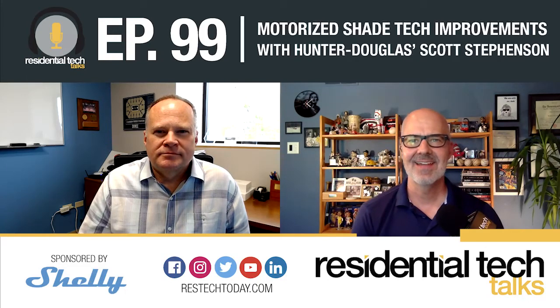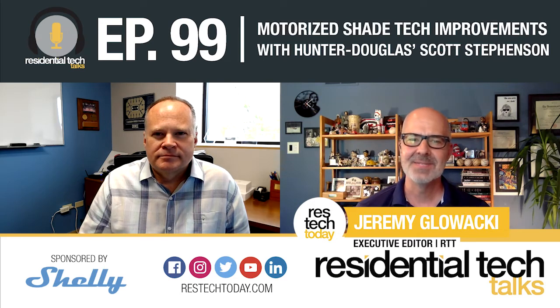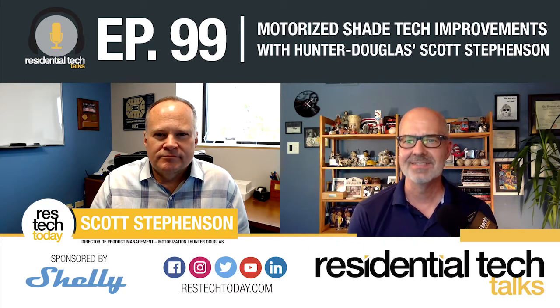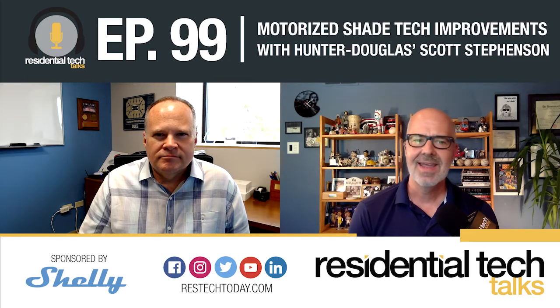Welcome to Residential Tech Talks. I'm Jeremy Glowacki, Executive Editor of Residential Tech Today. On this week's podcast, Scott Stevenson joins us from Denver, Colorado, where he's Director of Product Management Motorization at Hunter Douglas. Scott and I have been collaborating a lot lately thanks to the generous opportunity afforded by him, his company, and his PR agency Caster Communications, that led to six Hunter Douglas Gen 3 motorized shades being installed in my own home.